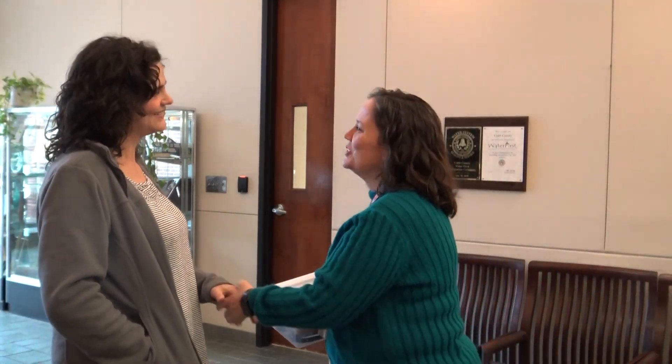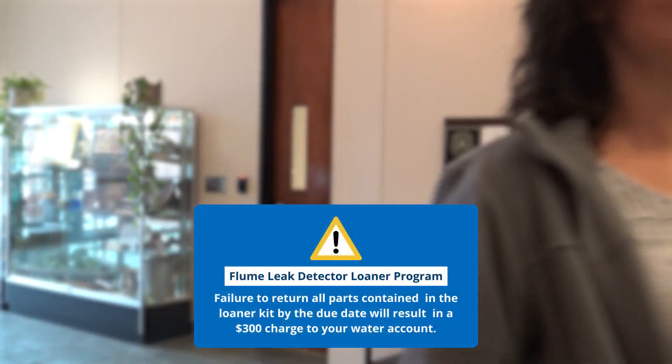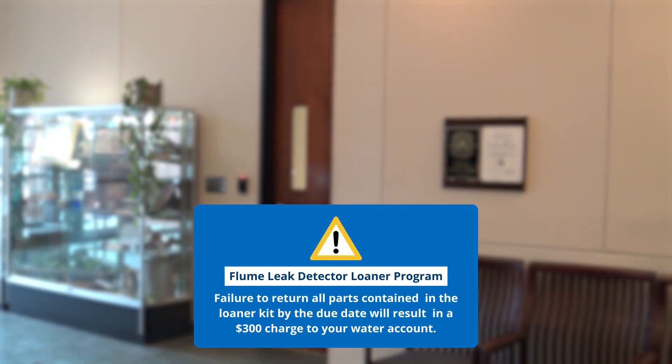Cobb Water offers customers two options for the Flume Smart Home Water Monitor System. The first allows customers to borrow a Flume device for up to 90 days. This is perfect if you have a higher-than-normal monthly usage amount and are wondering where your water is going. Customers participating in the Free Loaner Program must schedule an appointment to meet in person with Cobb Water staff to both check out and return the device. Failure to return all parts contained in the loaner kit by the due date will result in a $300 charge to your water account.